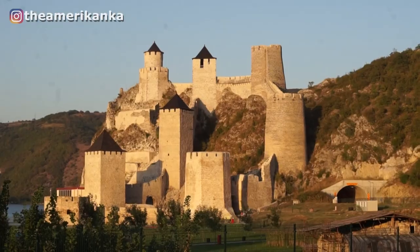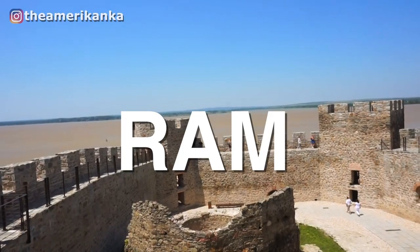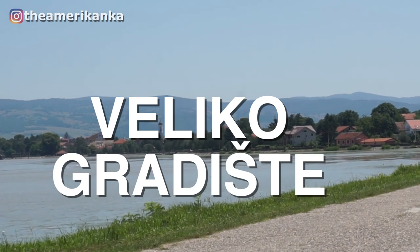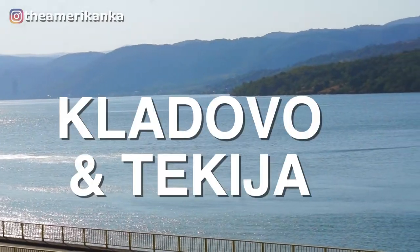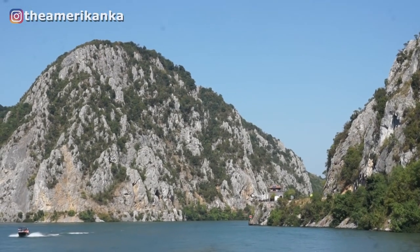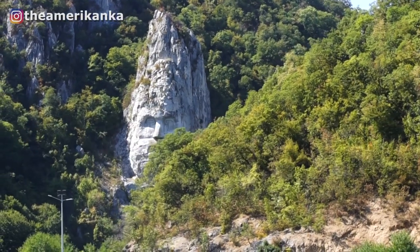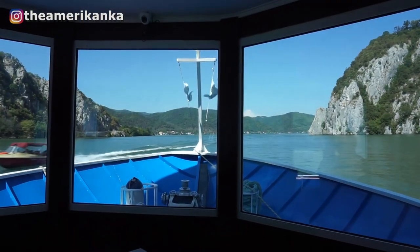So there's Golubac, Smederevo, Ram, Velikogradiste, Kladovo, the Iron Gates of Djerdap, and the Decebalus rock structure — which is technically on Romanian soil, but you can see it clearly with the best view from a Serbian river cruise.